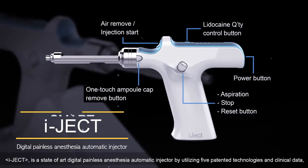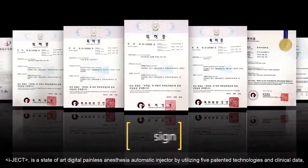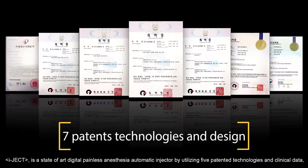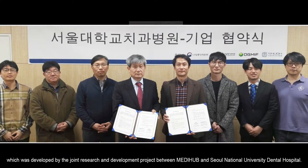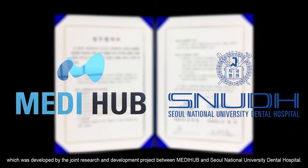IJECT is a state-of-the-art digital painless anesthesia automatic injector, utilizing five patented technologies and clinical data. It was developed by a joint research and development project between MediHub and Seoul National University Dental Hospital.